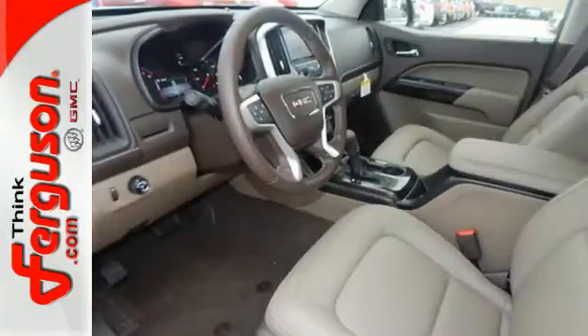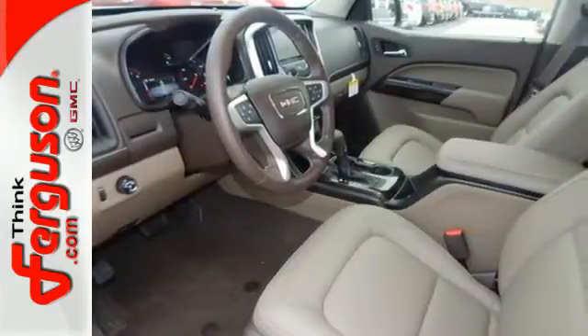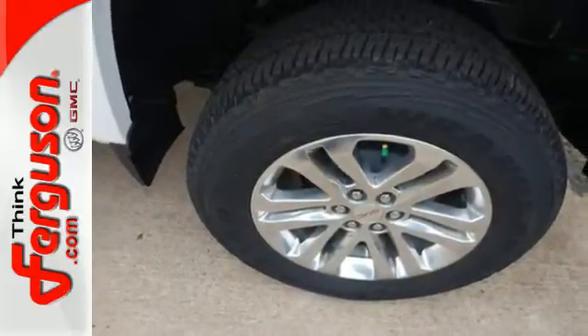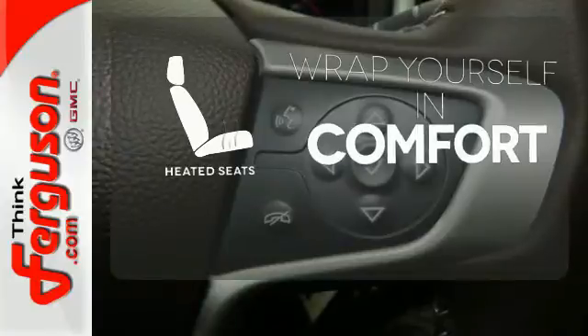Getting in and out of the cargo area is effortless with a corner step rear bumper, and the commute fits like a glove with the power driver's seat. Ward off the chills with heated seats.